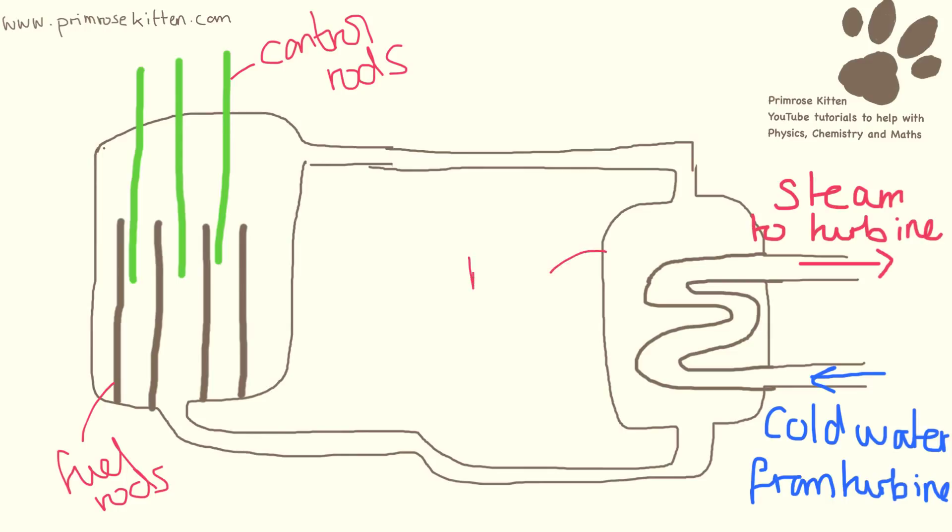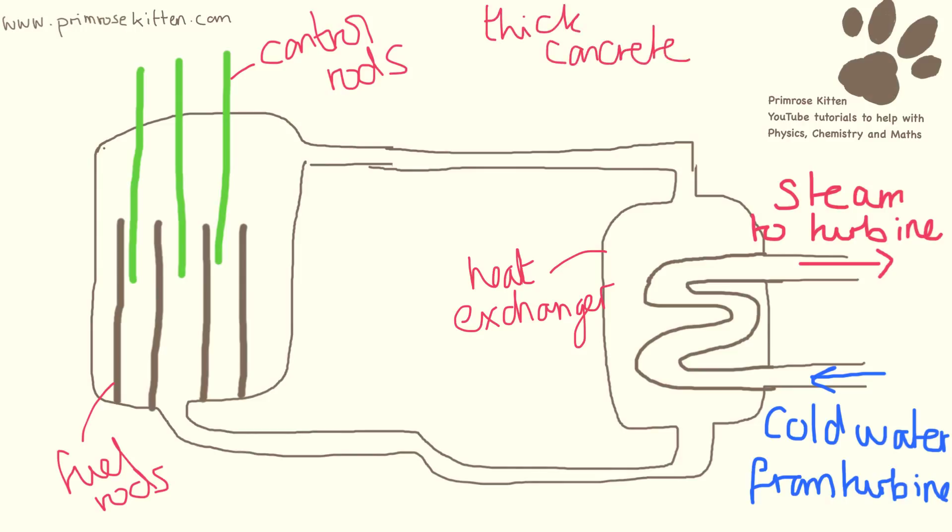Around the outside of all of this is a thick concrete block. The concrete block is there to help control things so that if something goes wrong, we are going to be safe. The thick concrete around the outside means that just in case something does go wrong, it's going to be contained.